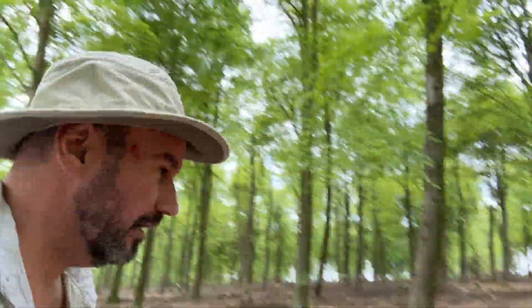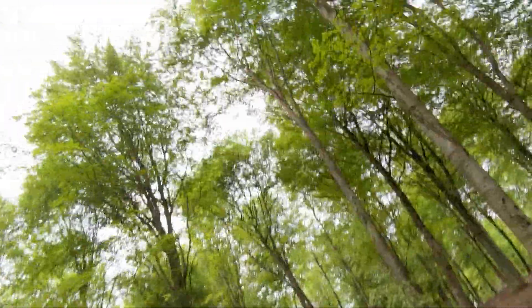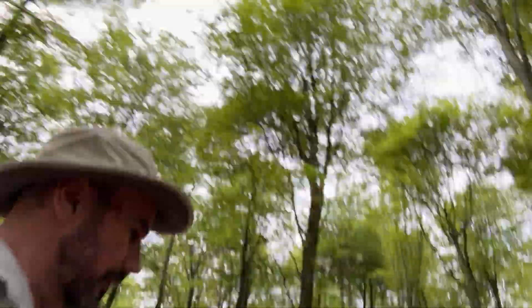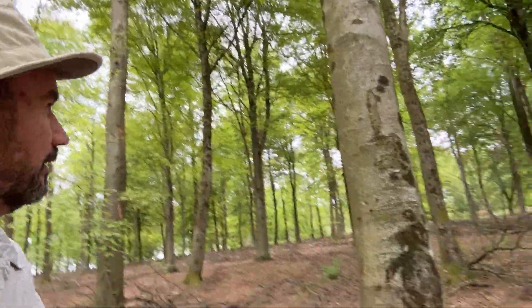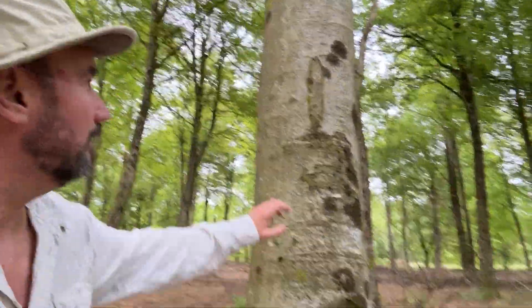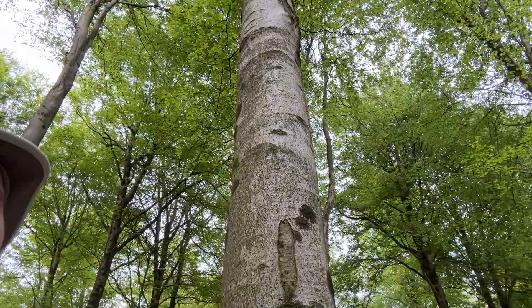I'll just try and show you. I don't know if you can see on this one here, and if we look further up there are more going up the tree.